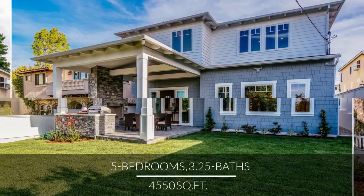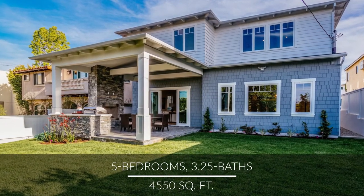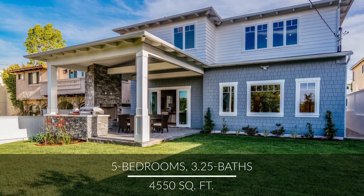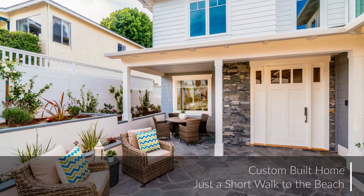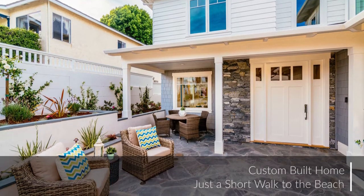Welcome to this incredible custom-built home, which boasts a picture-perfect backyard and an ideal location, just three blocks from the magnificent shops and dining of Huntington Beach. Let's head inside.